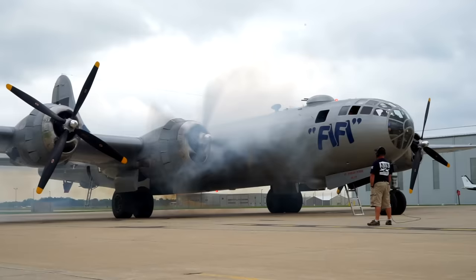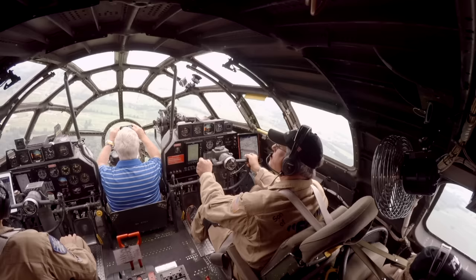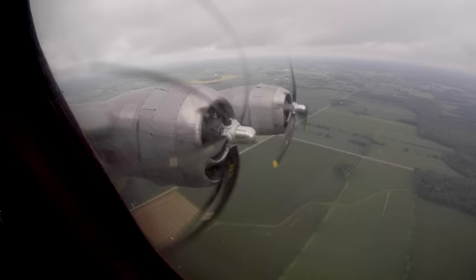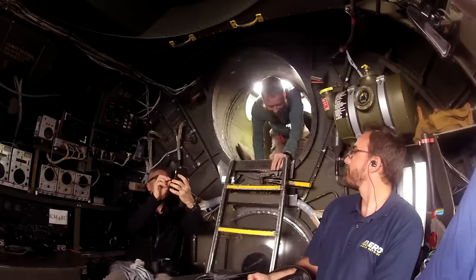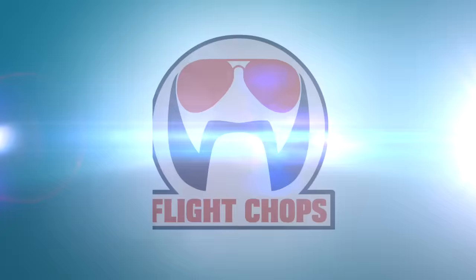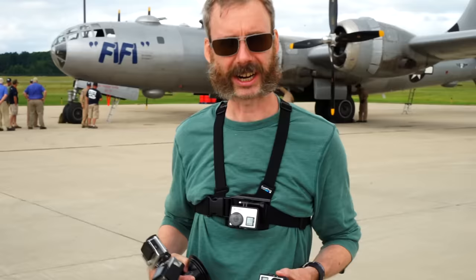This is probably the craziest place I've ever rigged GoPros. There are just two flying B-29 bombers left. AirVenture 2016 was an awesome place to go for a ride, and I explored every nook and cranny during the flight. We're trying to get five GoPros into Fifi.